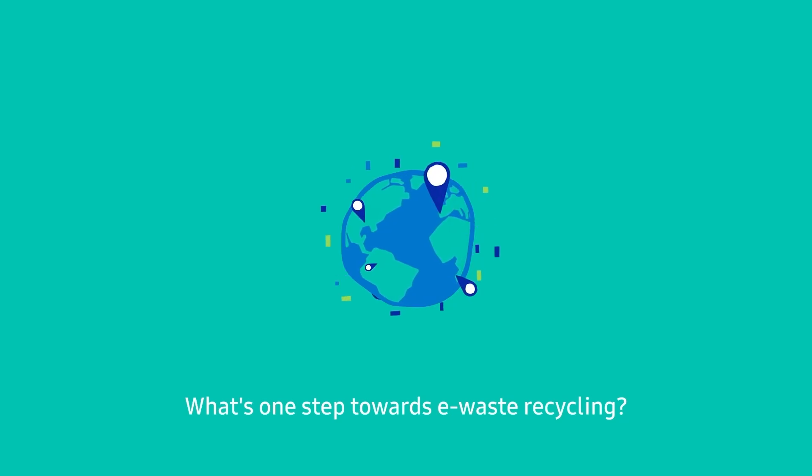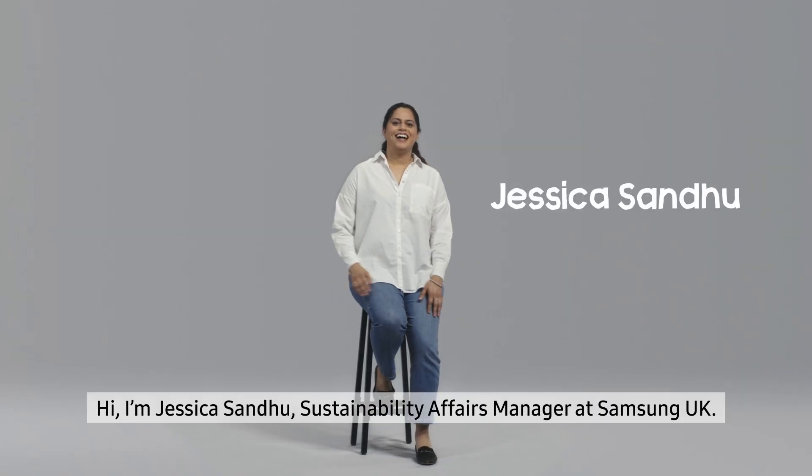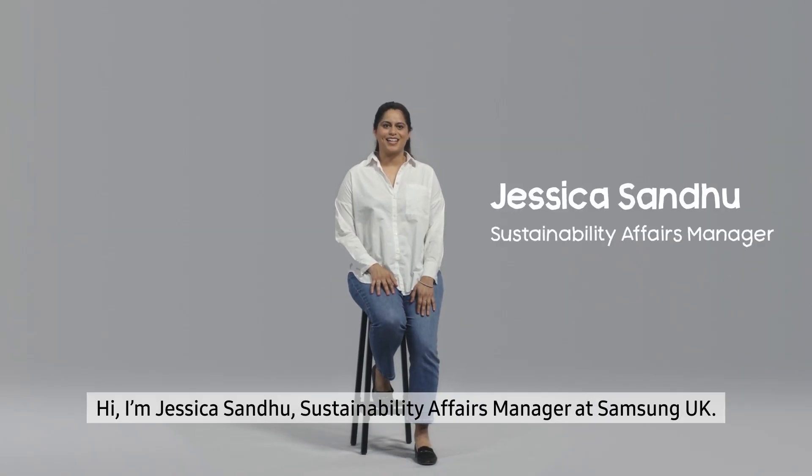What's one step towards e-waste recycling? This is a story of a Samsung employee. Hi, I'm Jessica Sandu, Sustainability Affairs Manager at Samsung UK.